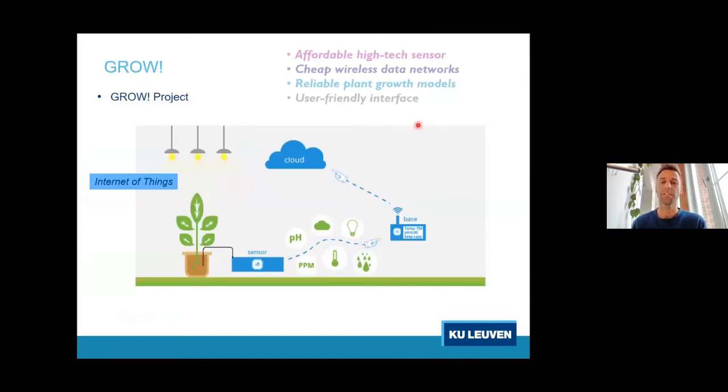This is where the GROW project kicks in. We wanted to develop a lot of cheap sensors that we can place all over the greenhouse to create a very dense sensor network. The idea is that all these sensors are wireless and interconnected, and all the data gets loaded into the cloud where the farmer can use it to get more insight about the climate in his or her greenhouse. We want to introduce Internet of Things applications into the greenhouse.